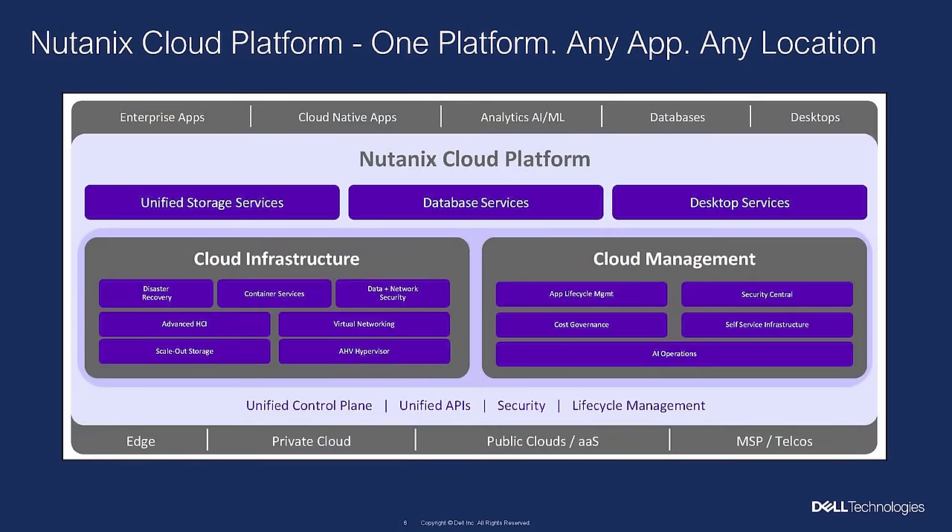When you look at the Nutanix Cloud Platform, for us it's about delivering one platform to run all your apps and data anywhere — that's been a driving motion for us in terms of innovation and go-to-market. What we deliver effectively is software-defined infrastructure that gives you virtual storage, virtual compute — and as I mentioned, 70% of our customers are running our own hypervisor, AHV — and virtual networking. We complement that infrastructure stack with built-in automation from cloud management: built-in operations, capacity planning, automated remediation, self-service portals, cost governance, and security governance. That put together is the Nutanix Cloud Platform.